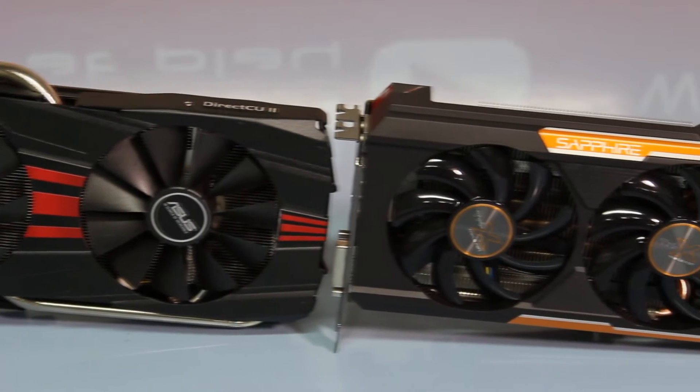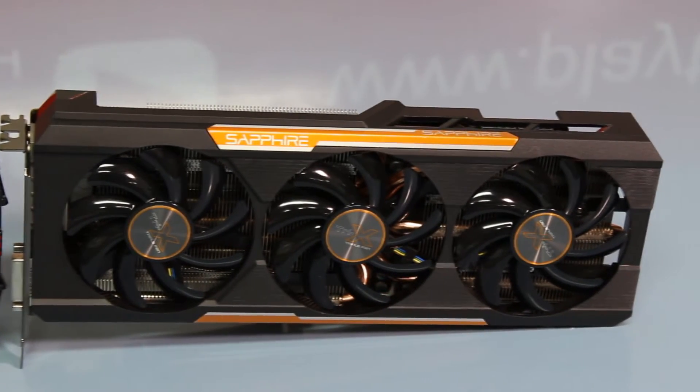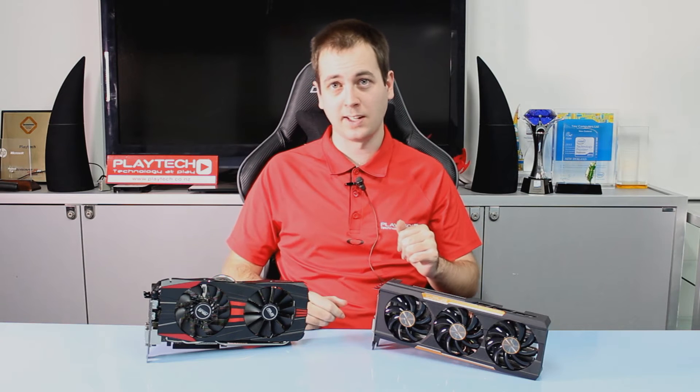The 390X is not going to be AMD's highest card anymore — that will be the Fury X — and it is a bit of a rebrand. However, they have made quite a few under-the-hood changes, which is what we're going to be talking about here today.